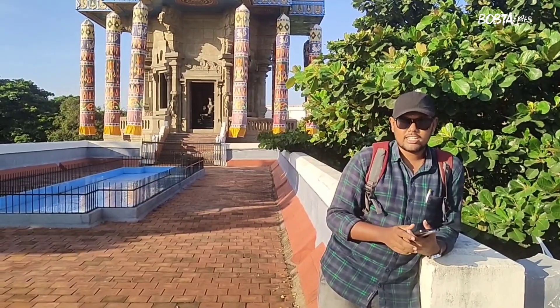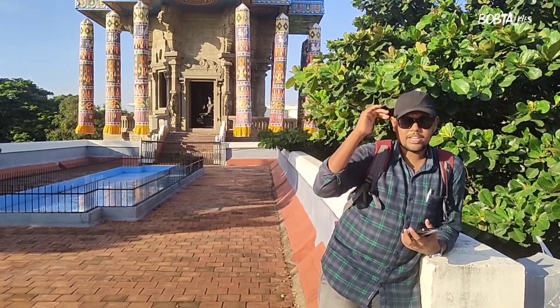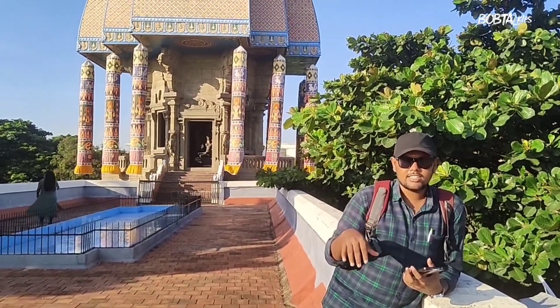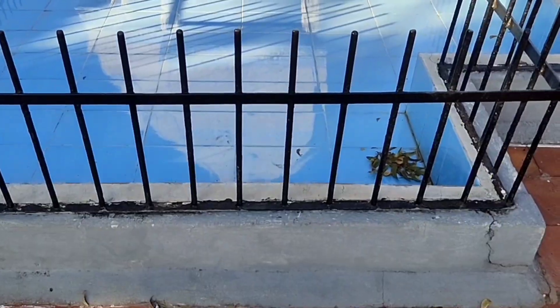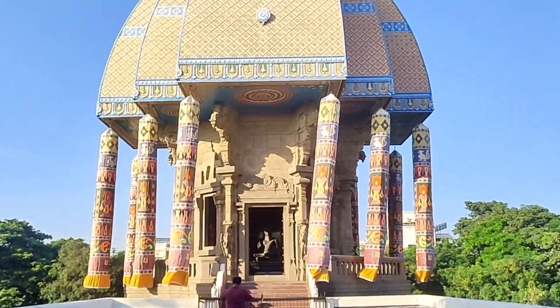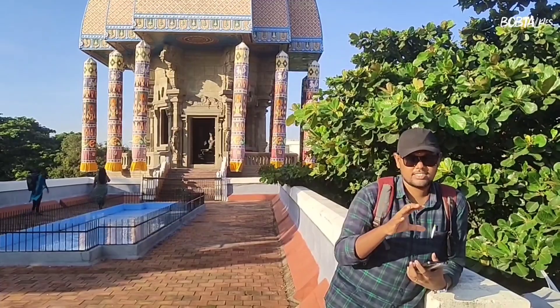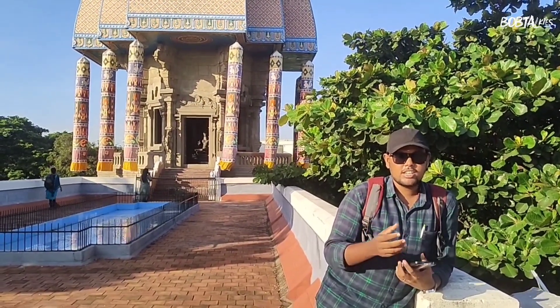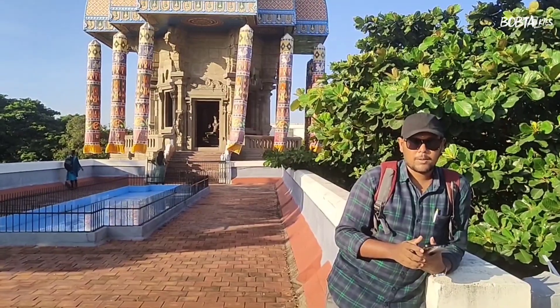If you are looking at this very small area, you can see this area as well. This is the top area. We can see the top floor from here. Let's go down.